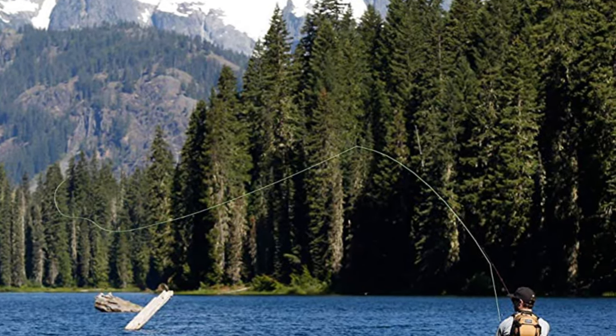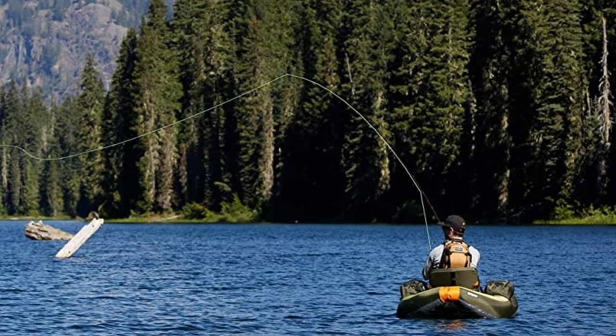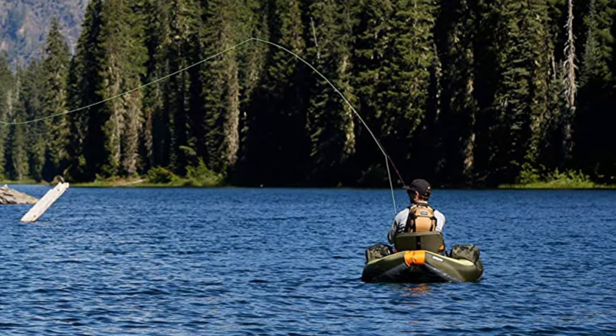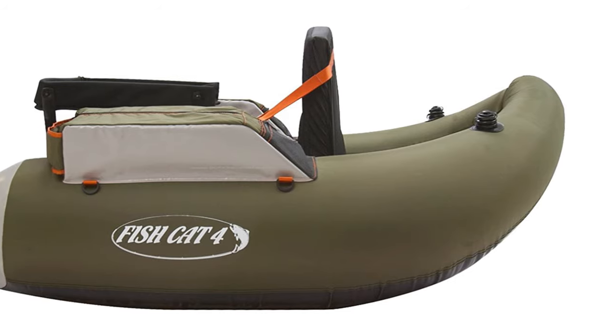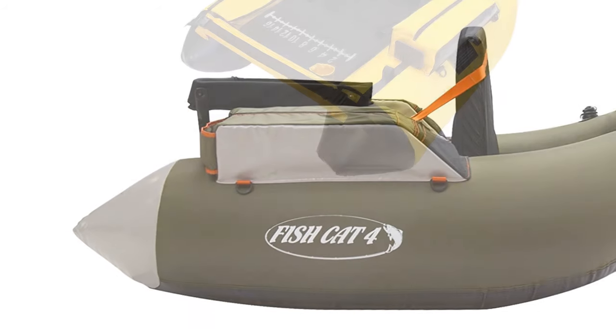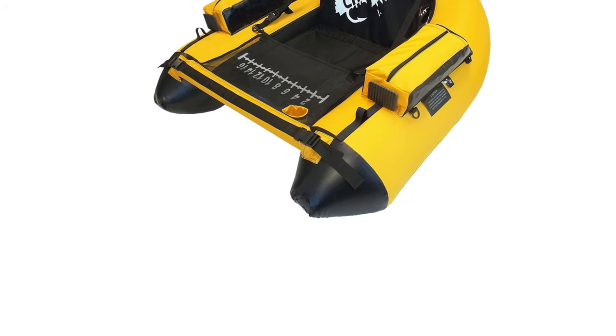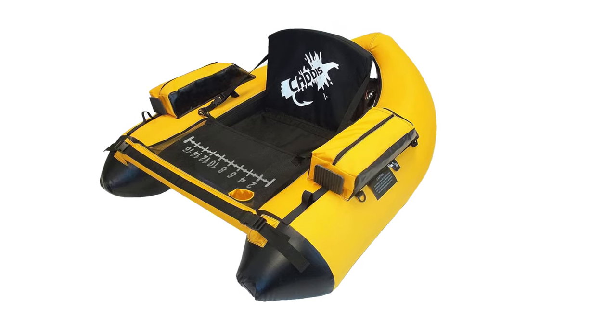Float tubes are widely used by fishermen as they allow fishing in the middle of a lake rather than from shore. Some float tubes are made in V or U shape for added mobility and comfort. The best float tubes are often recommended for fishermen using lures, fly fishing, or trout techniques, enabling individuals to fish in areas they would otherwise not reach from shore.